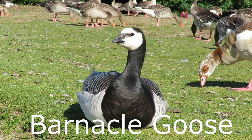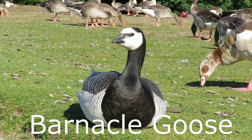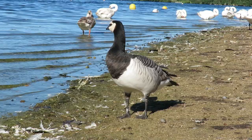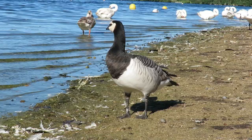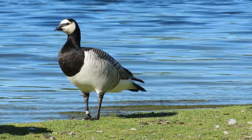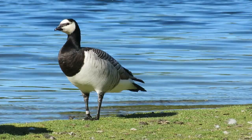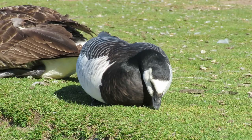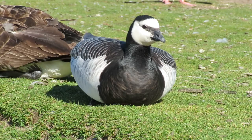Barnacle geese are the rarest UK breeding bird on this list and only really made the cut as I managed to film one when trying to get some footage of Egyptian geese. Only around 900 pairs breed here, but this number increases in the winter when more than 90,000 birds migrate here from Russia and Greenland. There are also around 3,000 feral birds that have either escaped or are part of free-roaming private collections. Barnacle geese look superficially similar to Canada geese but they have visible barring on their wings, the white on their faces is larger and they have black breast feathers. They have a wingspan of between four and five feet and get to a weight of around two kilos.